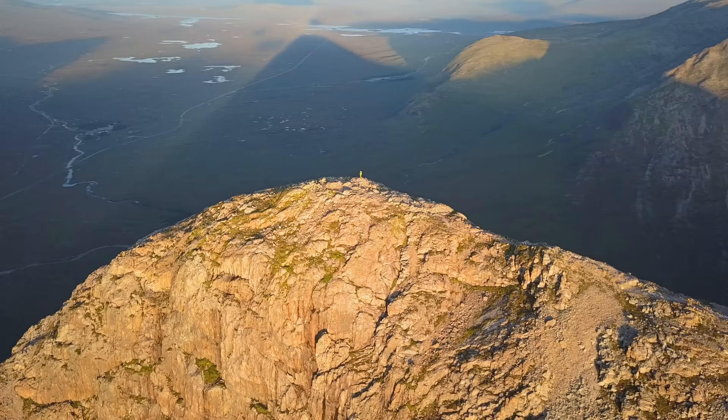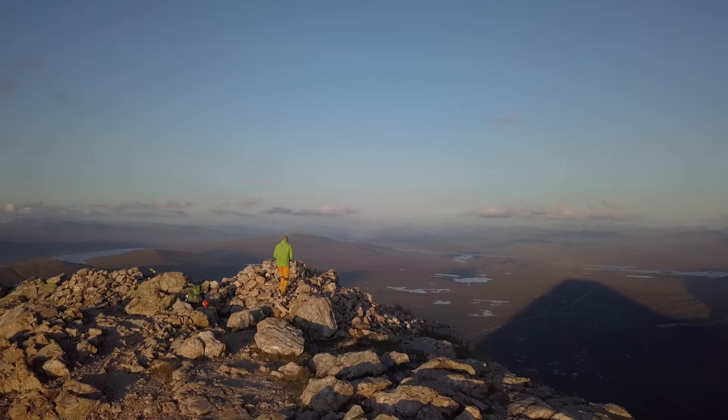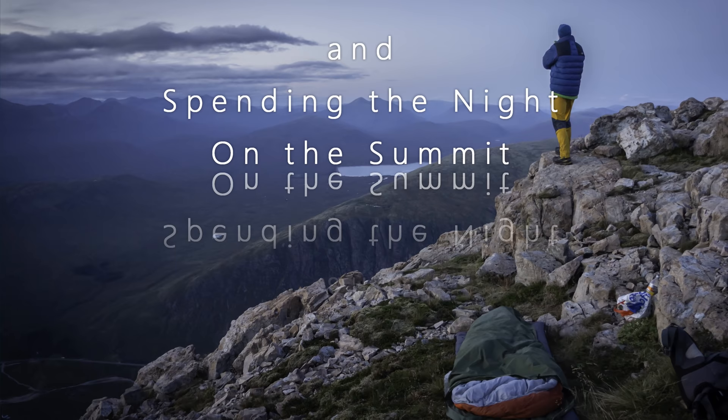Buachaille Etive Mòr — probably one of the most instantly recognisable and iconic peaks in Scotland, if not the UK. Today's adventure had me heading up to the summit, probably up my favourite route on the mountain, and I was going to be spending the night on the top of this summit called Stob Dearg — but in a way I hadn't spent the night outdoors for over 15 years.